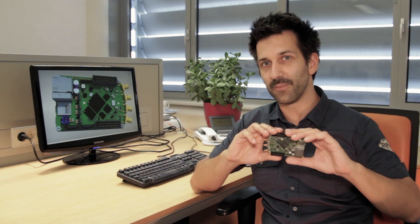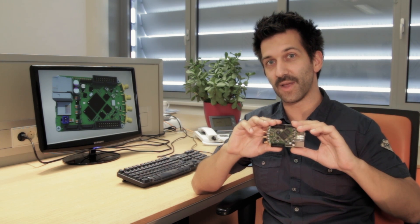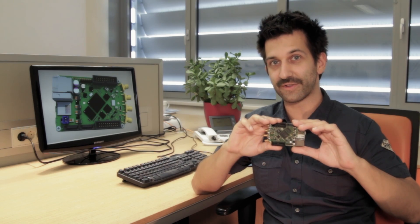Hi everyone, my name is Čart Valentinčič and I would like to introduce you to Red Pitaya. Red Pitaya is a compact, open-source, reconfigurable measurement instrument that will enable everyone to start using technologies that were yesterday available only to advanced research laboratories and industry.